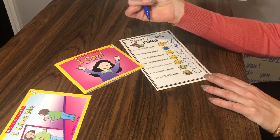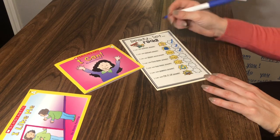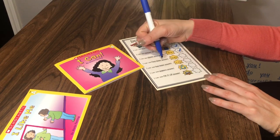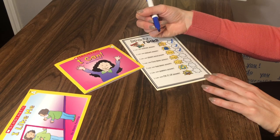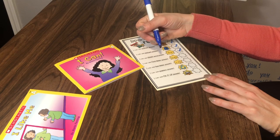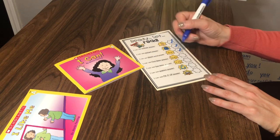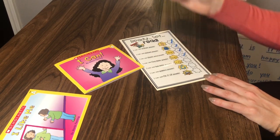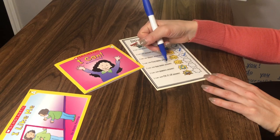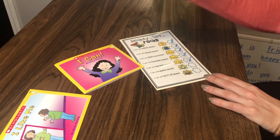I can use snap word power — was I looking for sight words and reading the right sight words? Yes, definitely. Check. I can use first letter power — when I got to a word I didn't know, did I look at the first letter and try to stretch that sound and see if it matched using my picture power? I was definitely using first letter power. Check. I can use last letter power — did I use last letter power to help figure out words I didn't know? Yes, definitely. Check.